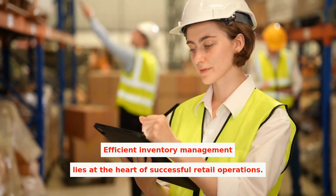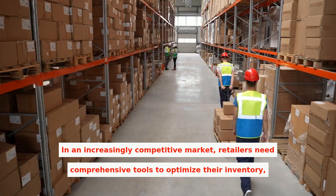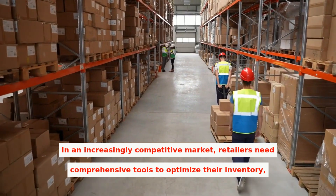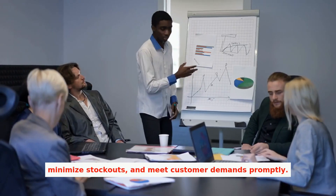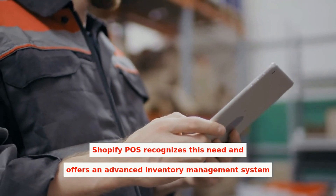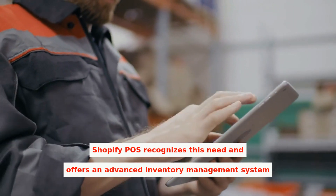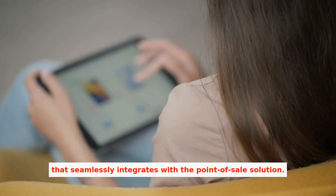Efficient inventory management lies at the heart of successful retail operations. In an increasingly competitive market, retailers need comprehensive tools to optimize their inventory, minimize stockouts, and meet customer demands promptly. Shopify POS recognizes this need and offers an advanced inventory management system that seamlessly integrates with the point-of-sale solution.